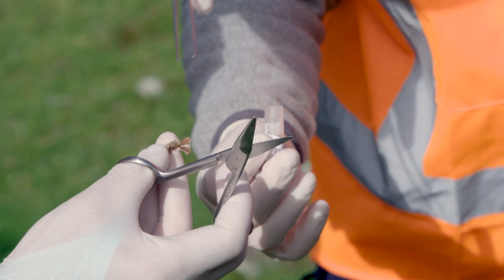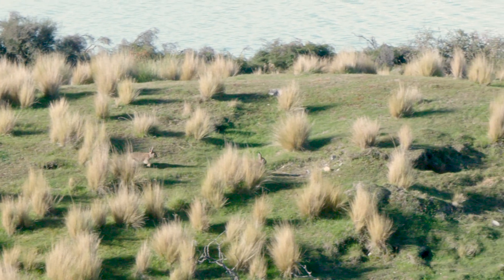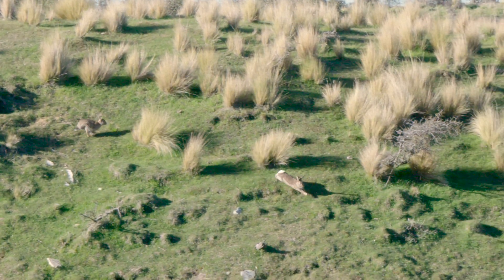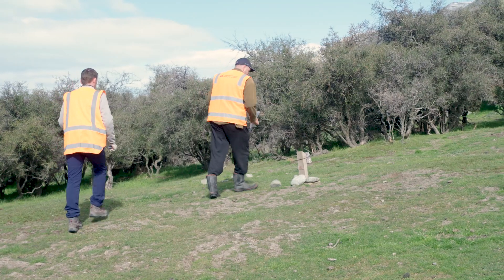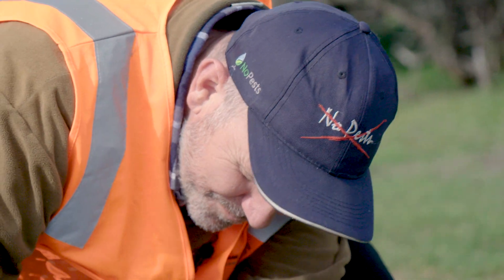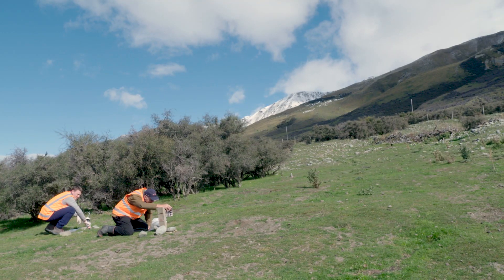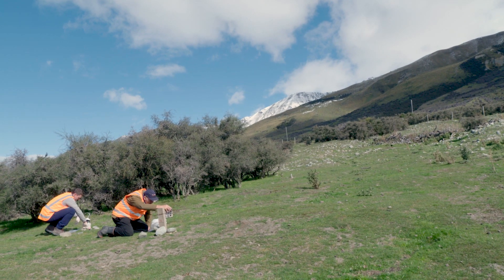Now we want to know how quickly the virus is moving away from the release sites through natural spread and infecting nearby rabbit populations. We've got what we call satellite sites where we know there are rabbits and we're monitoring them, and we're seeing rabbits die three to four kilometres away from the release site.